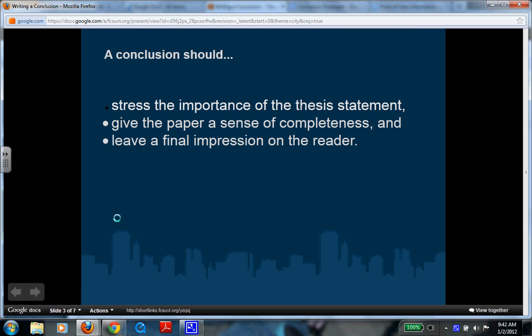So these are some things that a conclusion should do. After you finish reading this, pause and go look at your paper. Look at your conclusion — did you do one of these three things? A conclusion should stress the importance of the thesis statement, which is also your topic. It should give the paper a sense of completeness, leaving the reader feeling whole like they read something that is finished. Or it should leave a final impression on your reader.